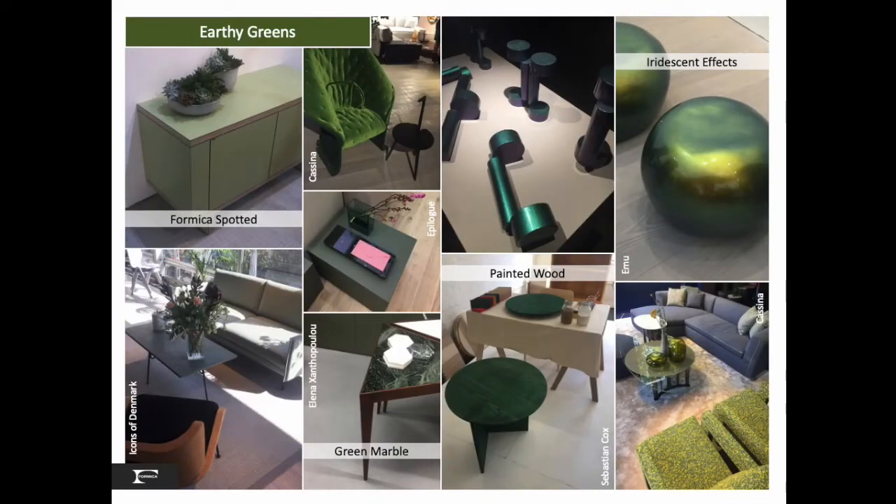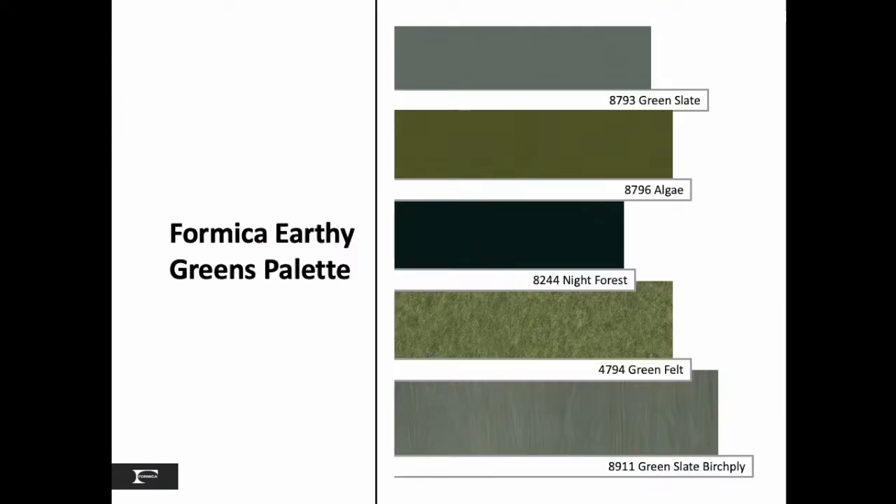Earthy greens, a favorite natural hue in today's commercial spaces, are executed in painted wood, laminate and upholstery fabrics and finishes. Our love of this hue is also bringing back green marble and lux effects. Iridescent green reminiscent of beetle wings brings a bit of flash to this trend. The Formica palette includes our green slate and our green slate birch ply.